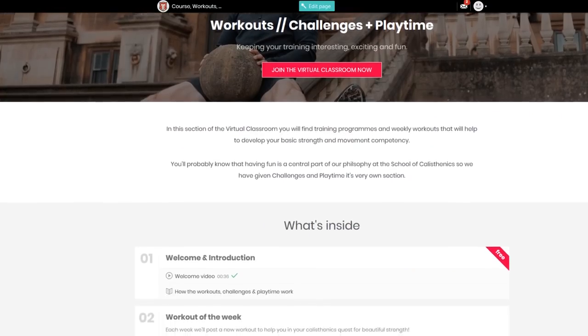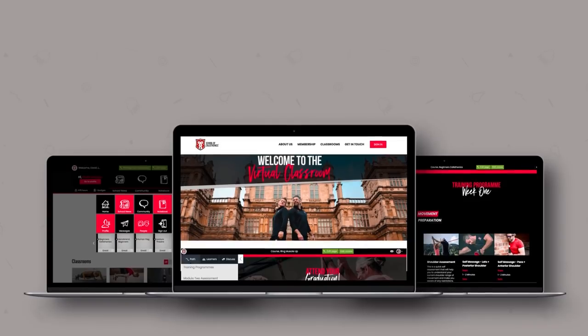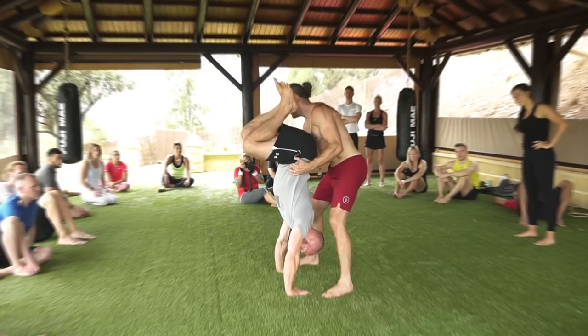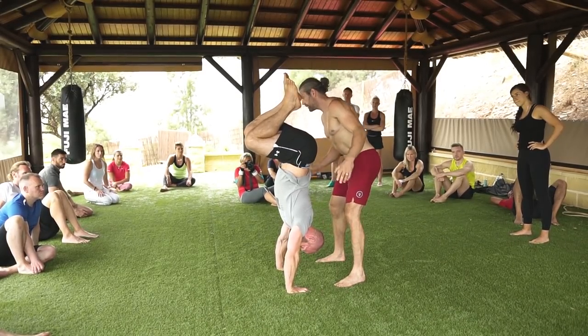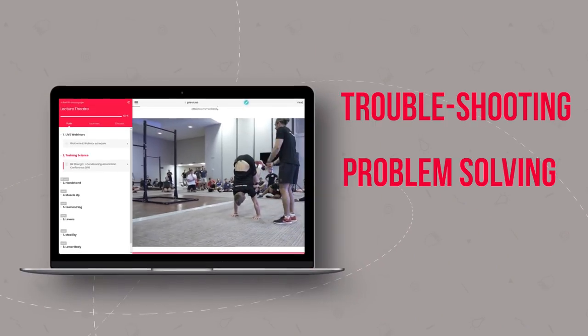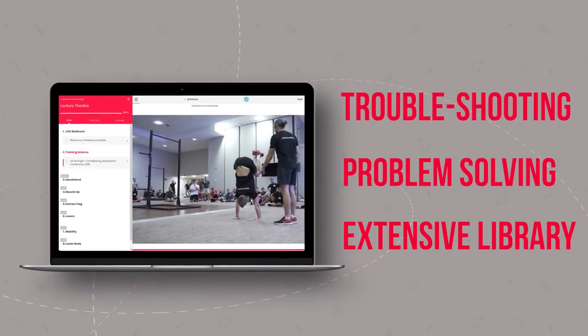We are so excited about this one. So Tim, tell them why we're so excited about what they can learn in the virtual classroom. Well for starters, we know that one of the big problems that people have with calisthenics when they're learning and training for new movements is getting past those hurdles, those roadblocks that get in the way that frustrate us.